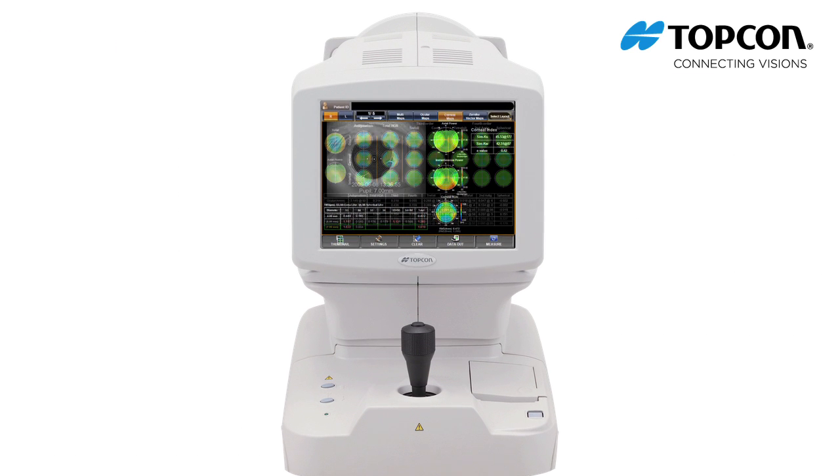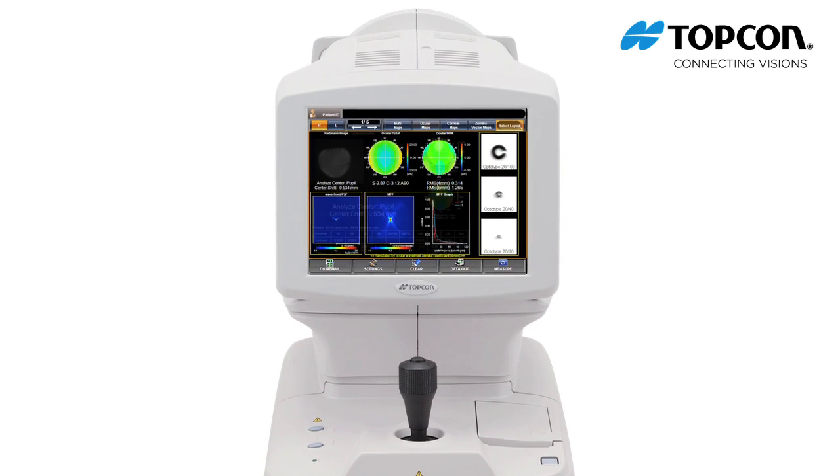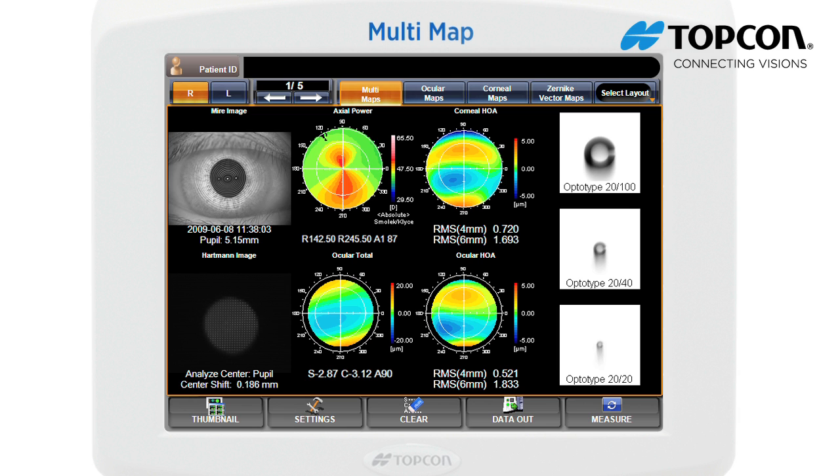The KR1W has many pre-programmed displays to easily and clearly assess your patient's vision. Maps can also be customized to your specific needs. The multi-map presents a qualitative overview of the patient's vision. From the mire image, measurements related to the cornea are analyzed. The date and time of measurement and the pupil diameter are displayed just under the image.